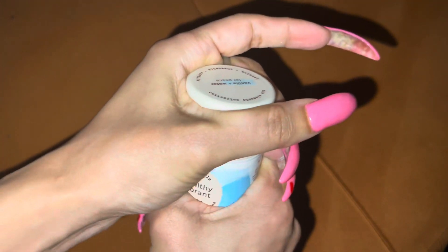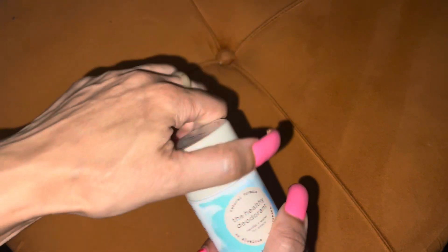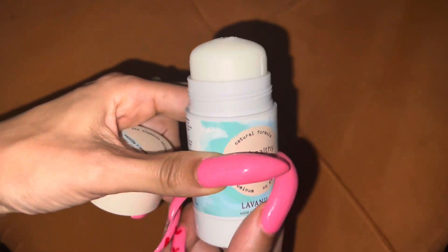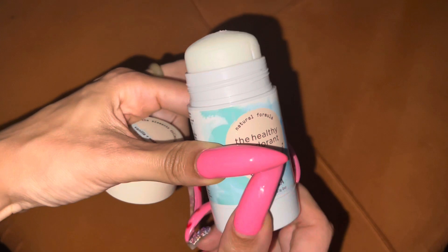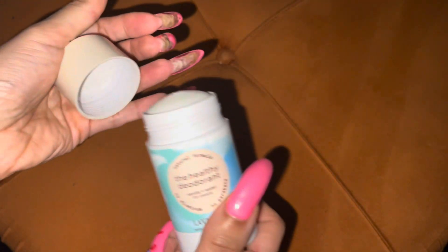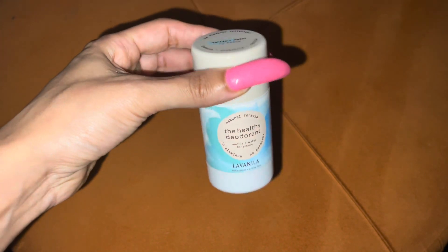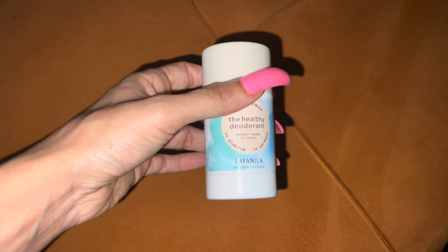What attracted me to this was obviously the vanilla scent — it was a vanilla and water scent. I'm like, that should smell good. I bought this a few months ago and it's still basically full as you can see, because after I bought this deodorant, I ended up having to buy the deodorant I normally use, which is the raw sugar. I used the raw sugar deodorant and native deodorant, but I got the raw sugar deodorant immediately after this.